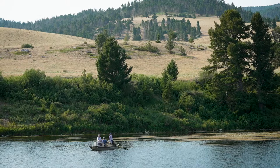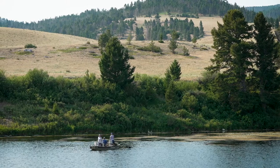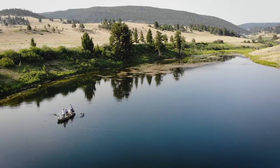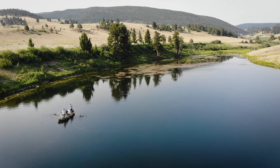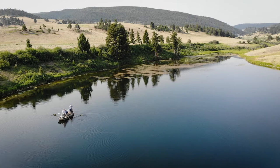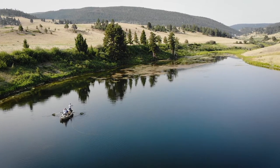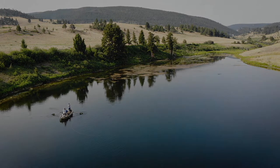The reservoirs in Montana can be a really great place to target some trophy trout with incredible hatches of both Calabaetus and damselflies. Give it a try on your next trip out to Montana. We'll see you next time.